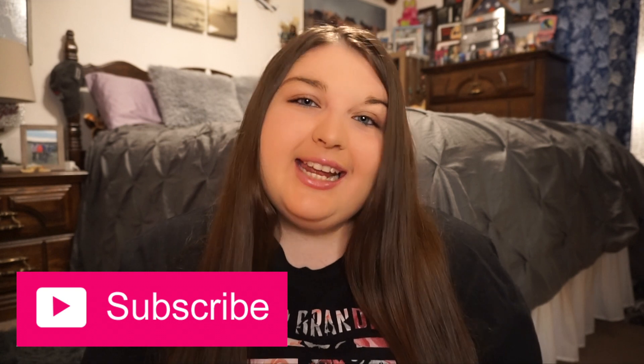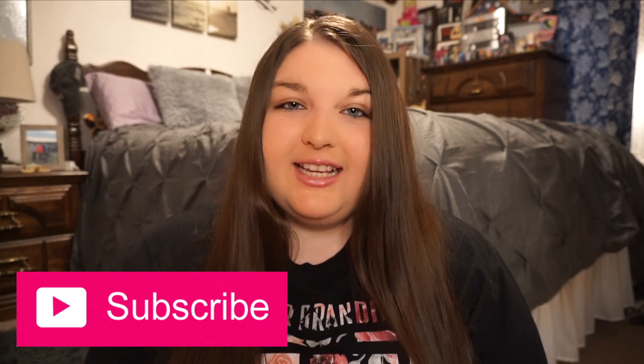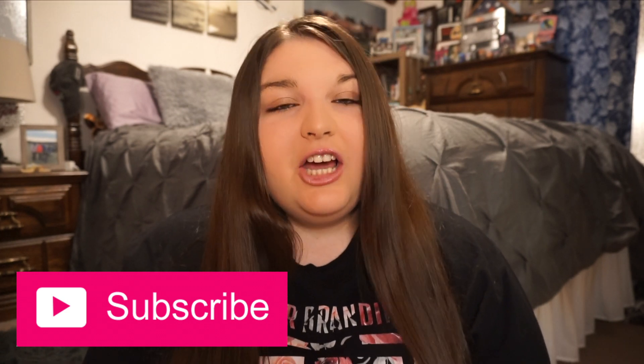Hi guys, welcome back to my channel. Today's video is going to be a what I eat in a day with Crohn's disease. If you are not familiar with Crohn's disease, it is a type of inflammatory bowel disease and it causes inflammation in your digestive tract.